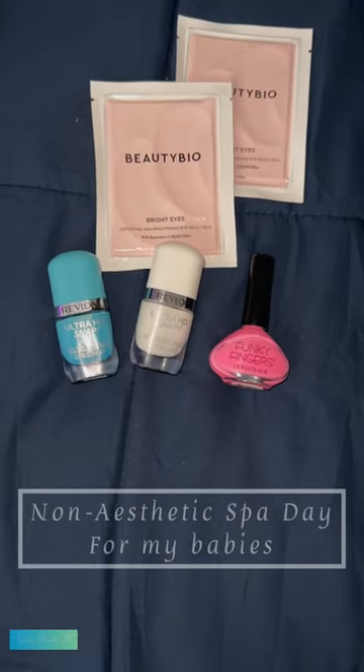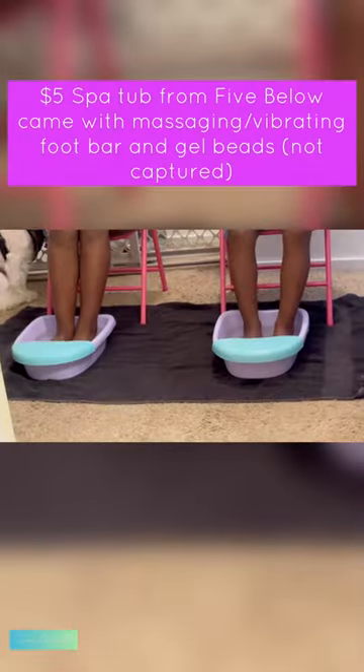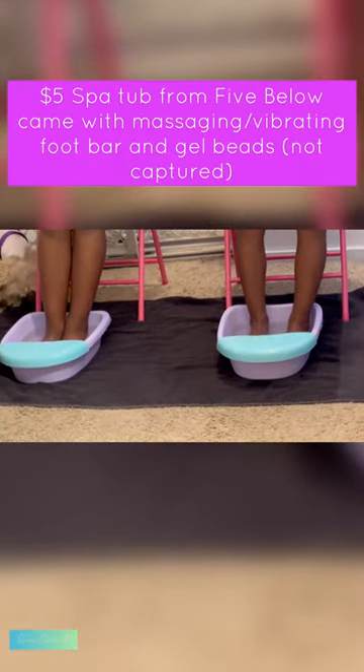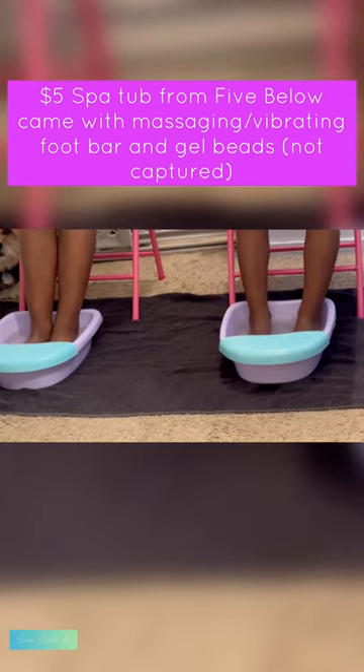So I decided to give my babies a non-aesthetic spa day. They absolutely enjoyed themselves. I got these little spa tubs for 5 Below for $5. They actually came with those little Orbeez bead thingies and they loved it.